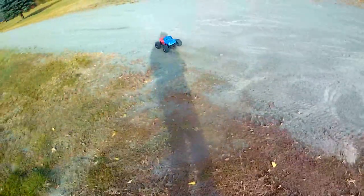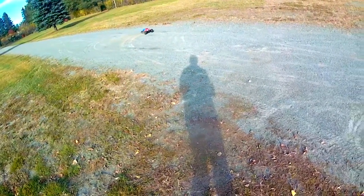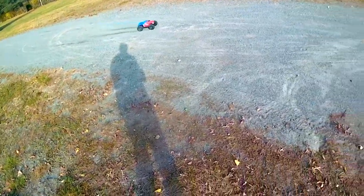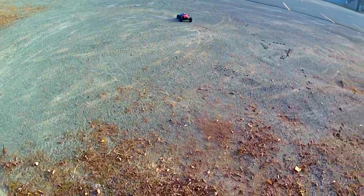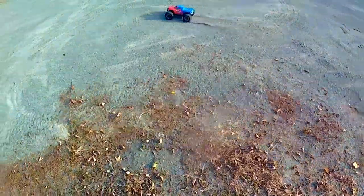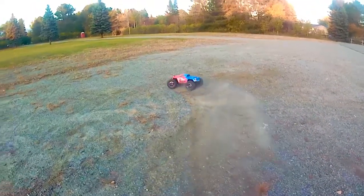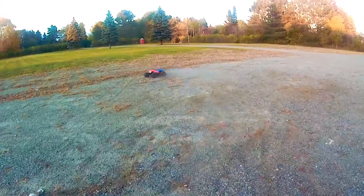Driving on sand or loose dirt on 3S power is just like 2S, but to a greater degree. The rooster tails get larger, the slides get longer, the dirt gets thrown further, and unfortunately, the truck gets dirtier. Still, it's an absolute blast to set the Granite loose on a soft surface and to watch it stamp its tires all over the place.